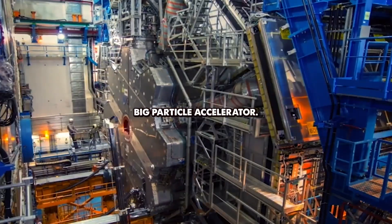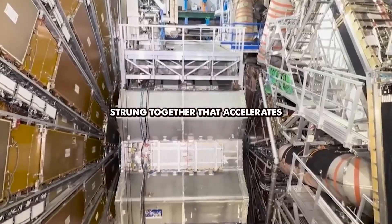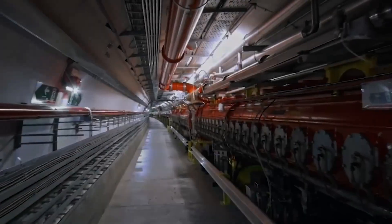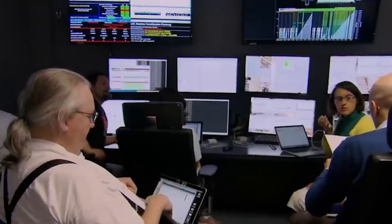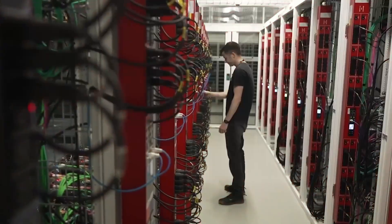The LHC is a really big particle accelerator. It's a bunch of magnets strung together that accelerate subatomic particles to near light speed. Hidden within its tunnels lies a silent network of guardians — interlocks, alarms, and systems built to react faster than thought itself.